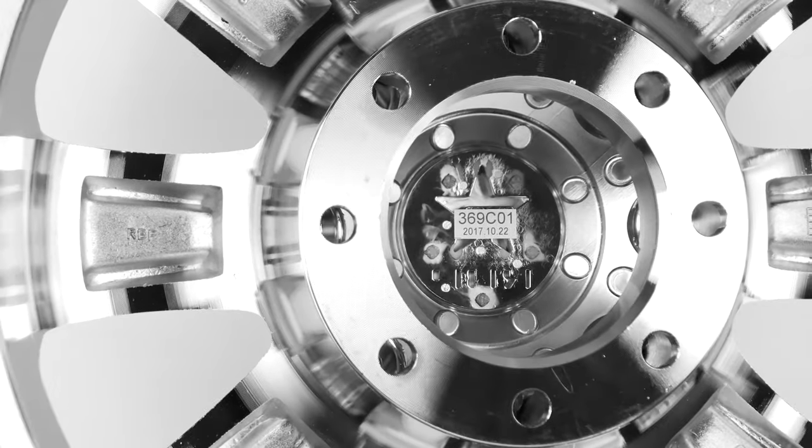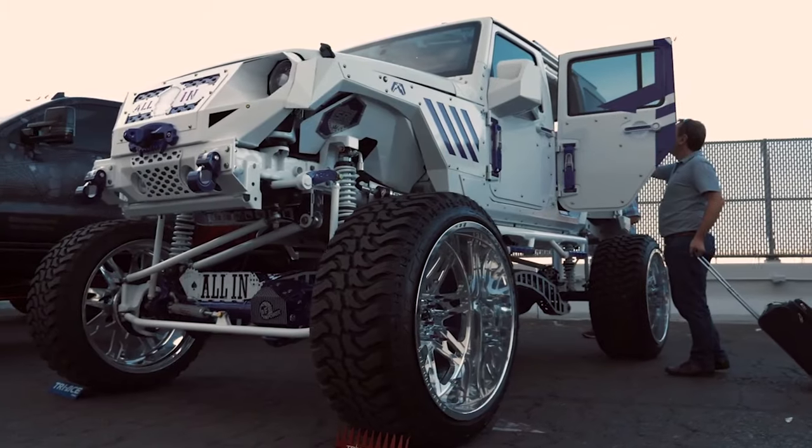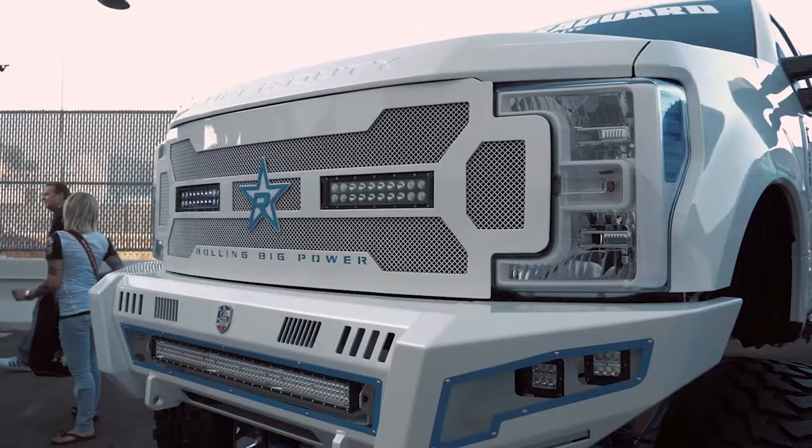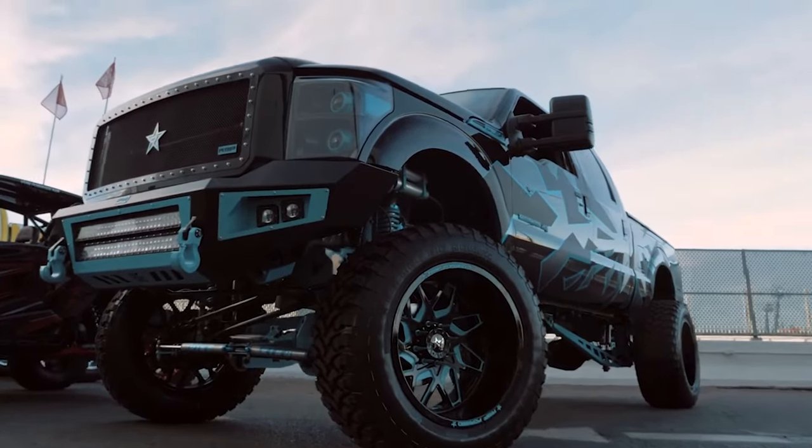The 94R comes in seven sizes and tons of bolt patterns. They will even custom drill bolt patterns specific for your vehicle. And don't forget that RBP prides itself on customer customization — you can order your wheels to have the appearance you're looking for, so you can match them up with all your RBP accessories.